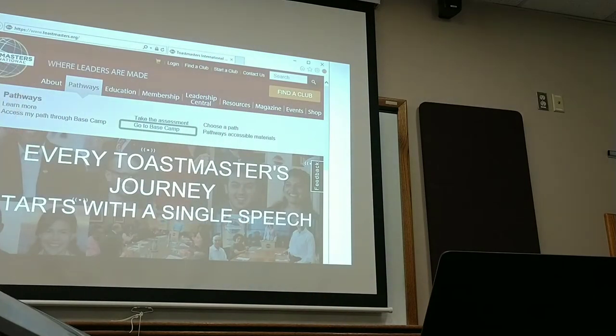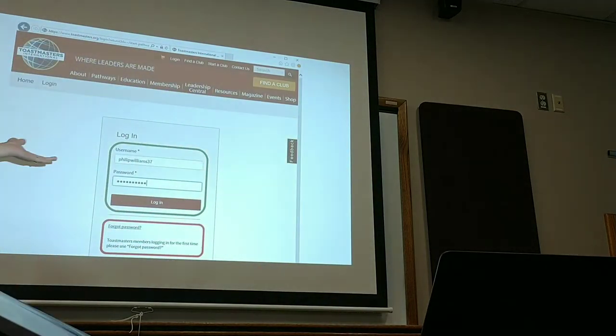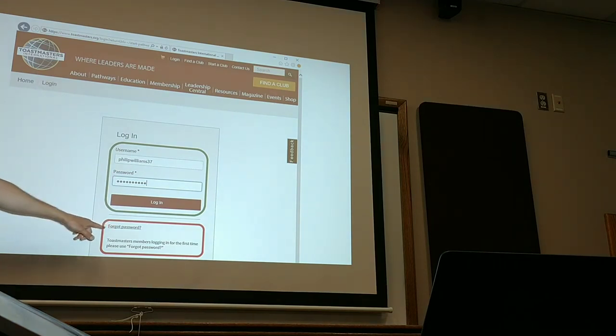I really want to move on to the actual website, because I know this is where people have had a lot of questions. The starting point to get started with Pathways is toastmasters.org. You're going to log on there and click on Pathways. That's going to pull up a submenu. Click on Go to Basecamp. You can think of Basecamp as your headquarters for all things related to Pathways. When you do that, it's going to pull up a login screen. Just enter your credentials there. If you're new or if you've never logged on before, just click Forgot Password.